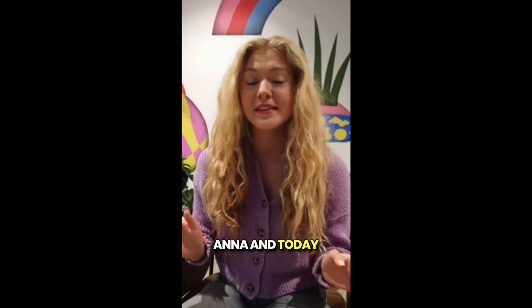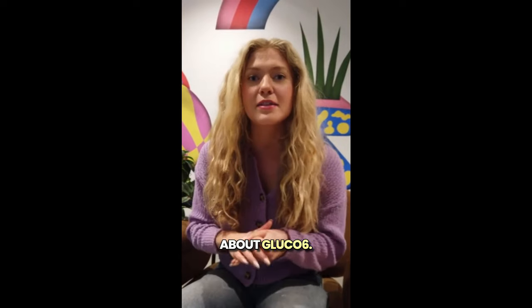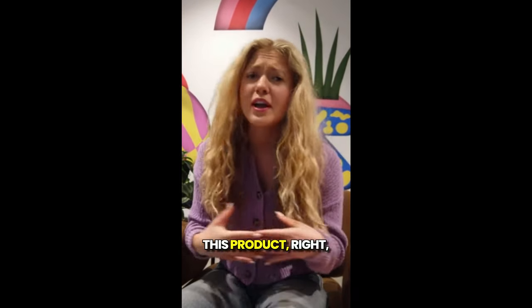Hi guys, my name is Anna and today I'm here recording a really quick video just to talk about Glucose 6 before you guys go ahead and purchase this product.